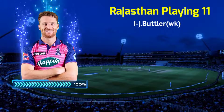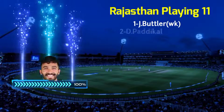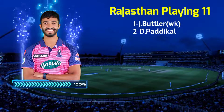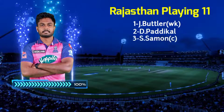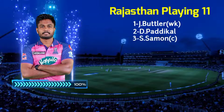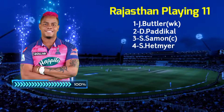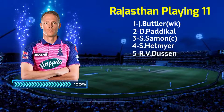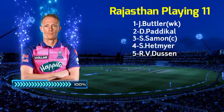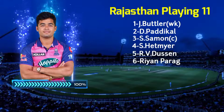Rajasthan Royals playing 11 vs Royal Challengers Bangalore. No. 1: Jaws Butler. No. 2: Devdutt Padikal. No. 3: Sanju Samson. No. 4: Shimran Hitmayer. No. 5: Raisi Vendidusim. No. 6: Riyan Parag, All Rounder.